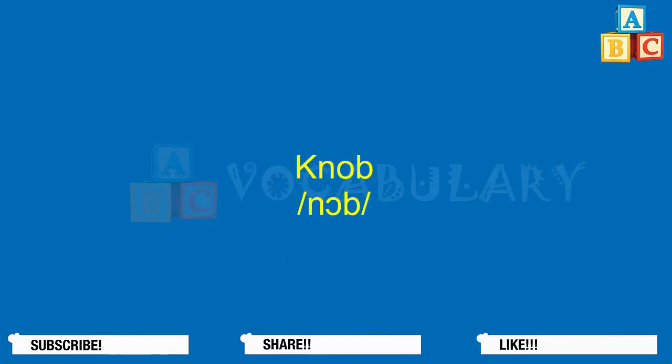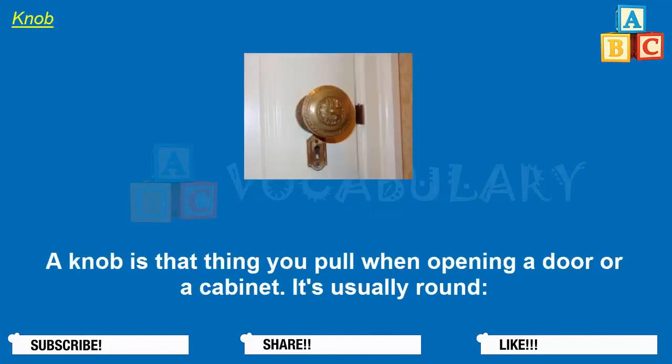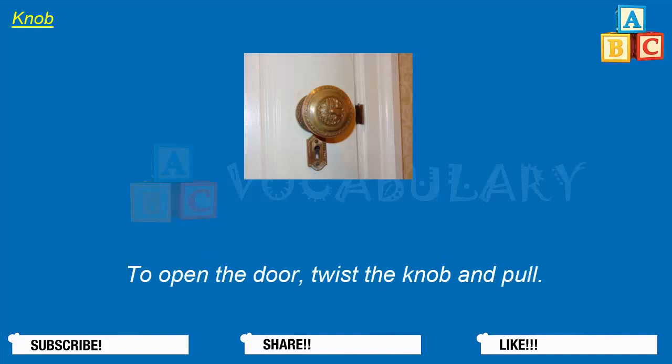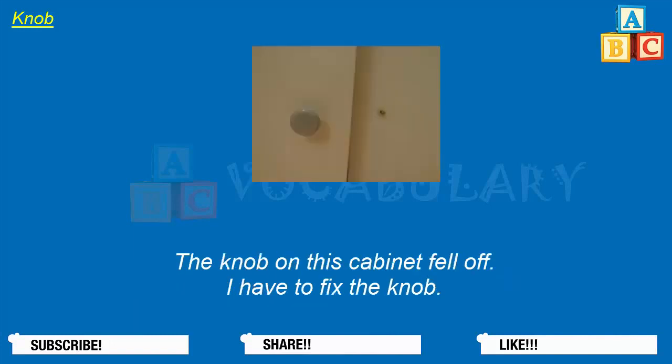Knob. A knob is that thing you pull when opening a door or a cabinet — it's usually round. The knob on this door is really old. It's an old door knob. To open the door, twist the knob and pull. The knob on this cabinet fell off. I have to fix the knob.